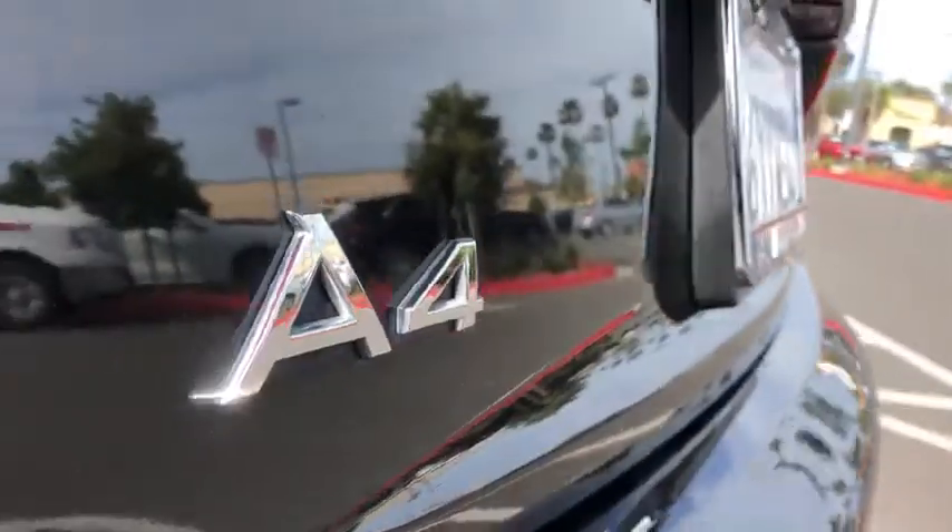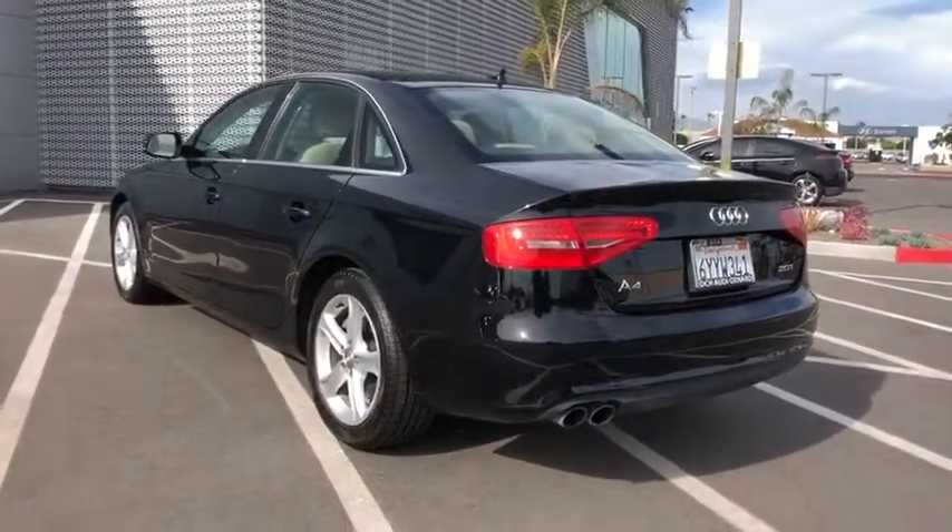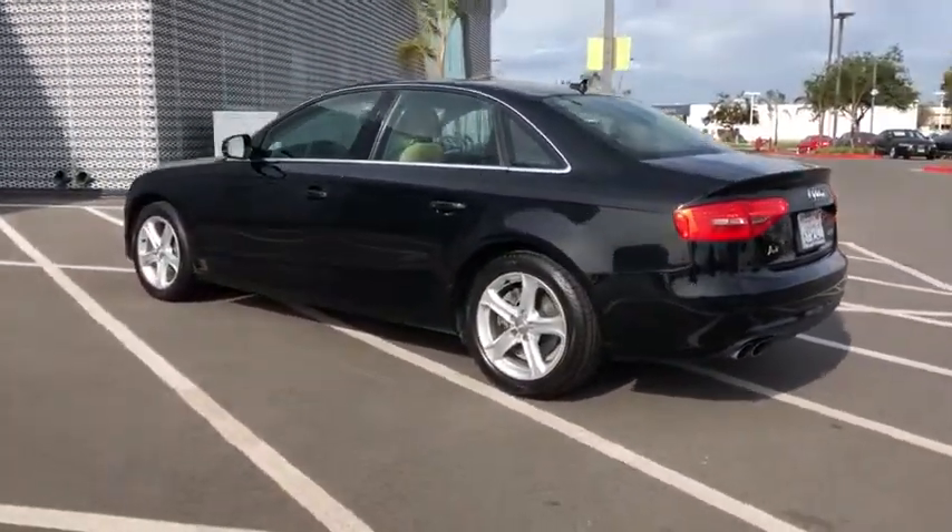Cruise control, aluminum wheels, AM-FM stereo radio, premium sound system, rear defrost, climate control, front wheel drive, passenger airbag.